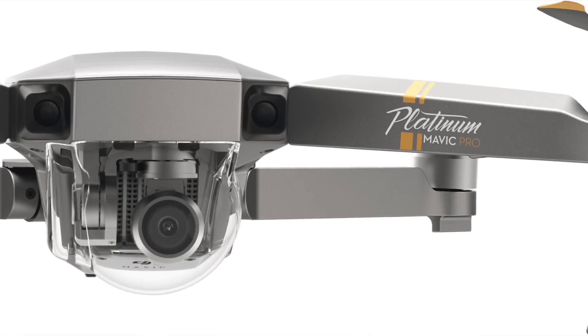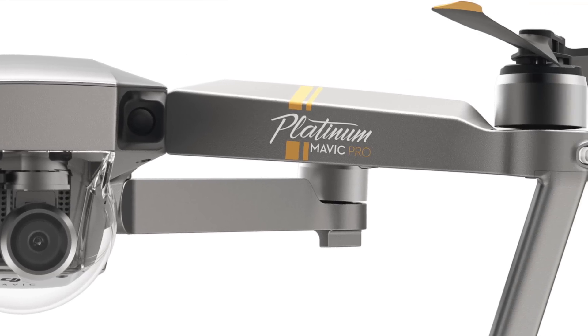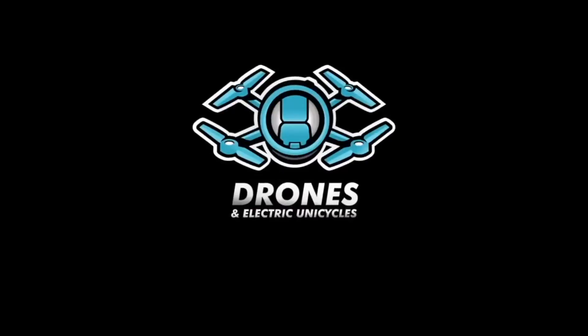DJI Mavic Pro Platinum. This is not the Mavic Pro 2, but DJI has announced a new upgraded Mavic Pro. The Mavic Pro Platinum has been rumored for a while, but now it's a reality. I wonder if they pushed it now to be able to announce it during IFA 2017, which is currently hosted in Berlin. IFA 2017 is a big European consumer electronics show.